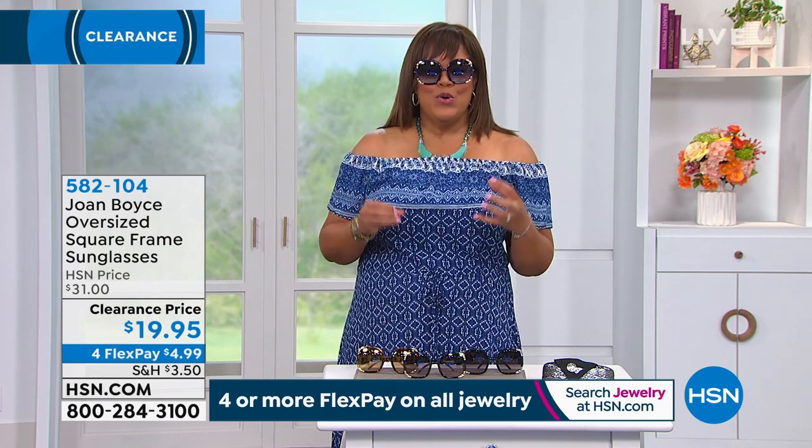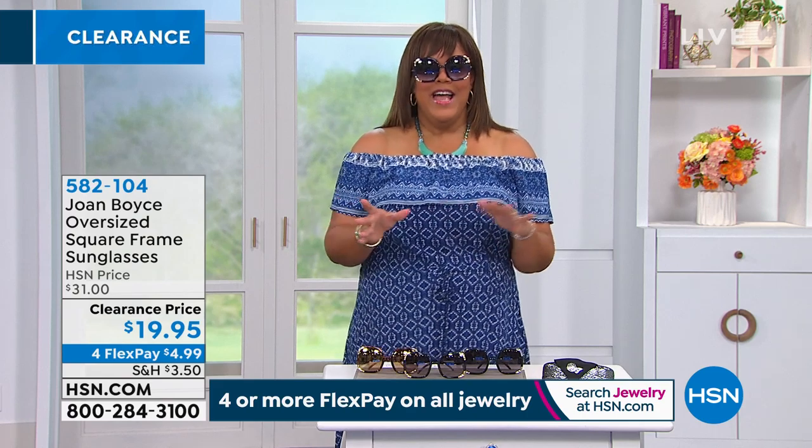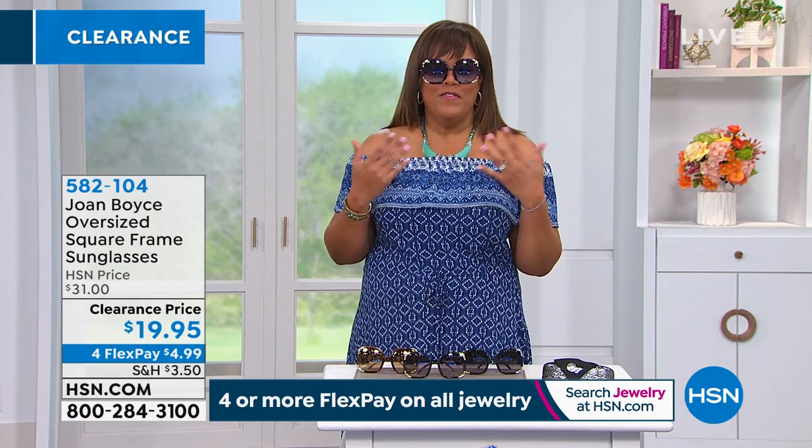This is signature Joan Boyce. She wears these all the time — she'll tell you she's worn these glasses for 50 years. When I saw her for the first time outside of HSN, shopping at our HSN outlet, I knew it was Joan Boyce. I saw these glasses. If you love Joan Boyce — and I love her — she's one of my favorite designers. You've got to get these home. These are $19.